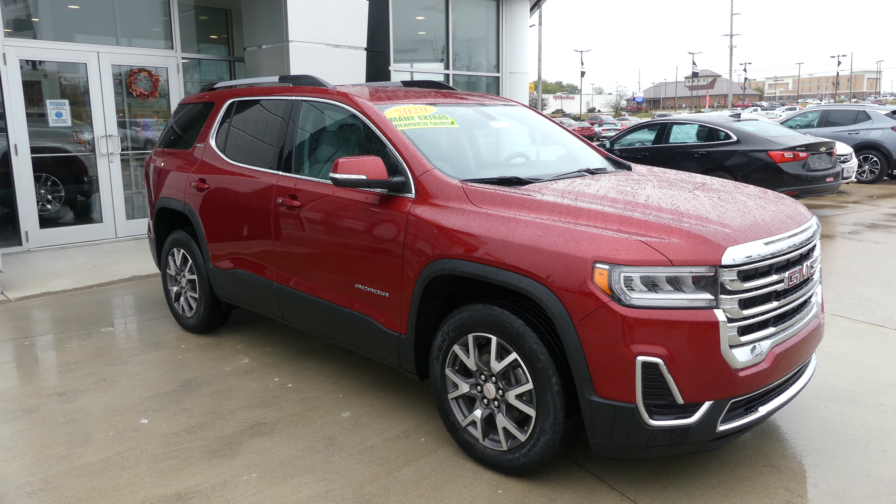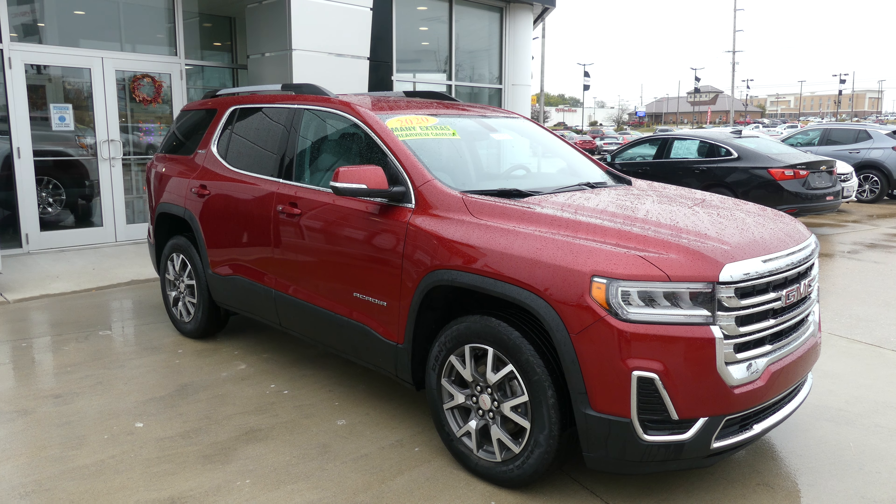Welcome back to Jubilar Buick GMC Online Showroom. Today we're going to have a quick look at this 2020 GMC Acadia.